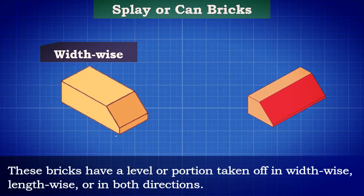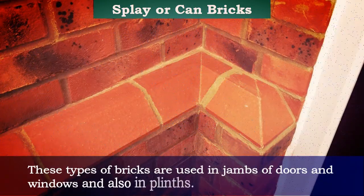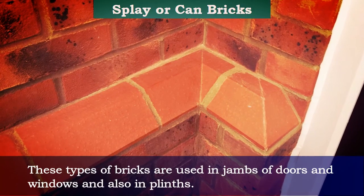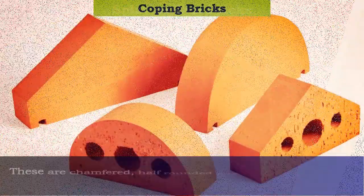Splay or can bricks: these bricks have a bevel or portion taken off widthwise, lengthwise, or in both directions. These types of bricks are used in jambs of doors and windows and also in plinths.